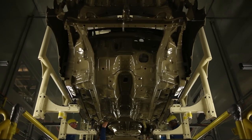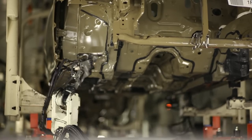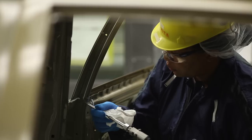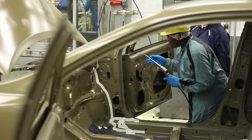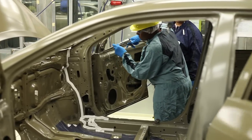Sealer and underbody coating are applied to protect the units from three major factors: corrosion, sound, and water. Team members work to ensure that every Corolla owner enjoys a quiet, dry ride.